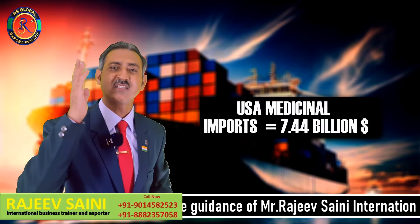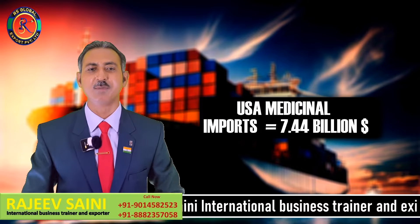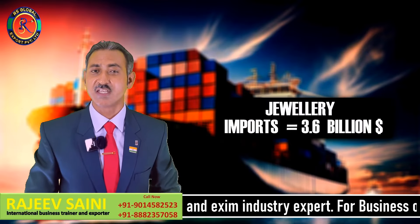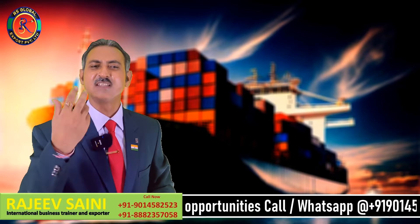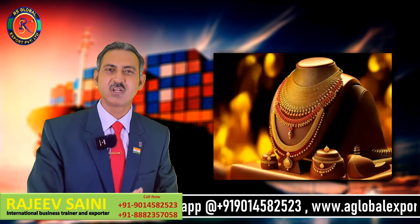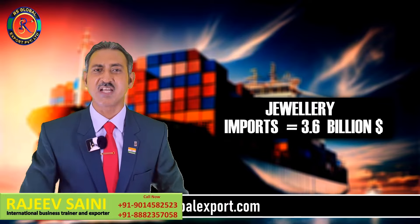USA ने last year 7.44 billion dollar की medicines import की, भारत से। जोलरी भी इंपोर्ट करता है, 3.6 billion dollar का — imitation jewelry, silver jewelry, gold jewelry, किसी भी तरह की jewelry। हमारी company RS Global Export Private Limited भी jewelry USA को export करती है। Total 3.6 billion dollar का jewelry import किया है।